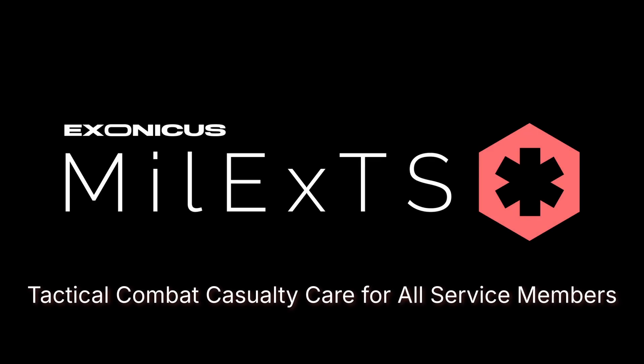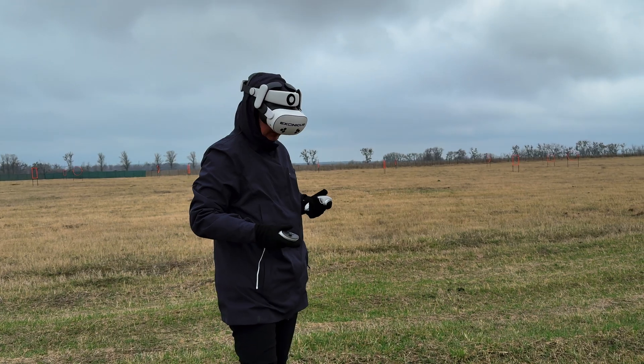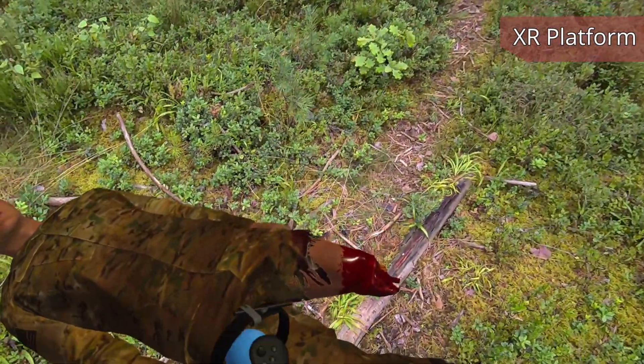Millex TS — tactical combat casualty care for all service members. Simulation-based training is critical for preparing soldiers and responders in high-pressure situations. That's why Millex TS delivers immersive tactical combat casualty care through a simple XR headset, anytime, anywhere.